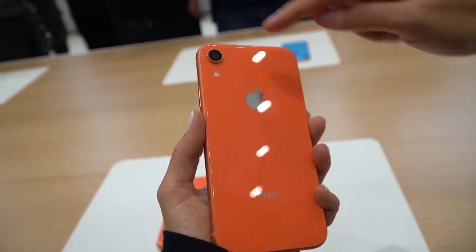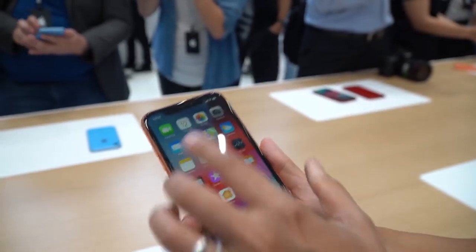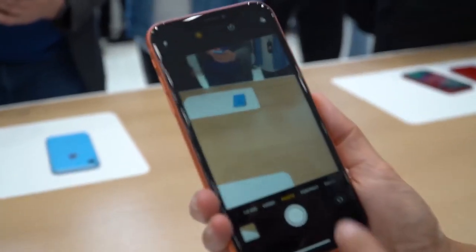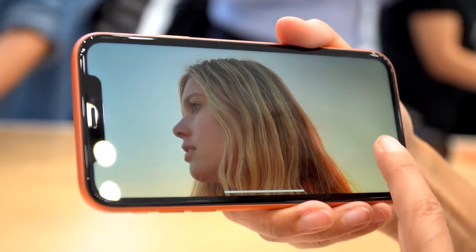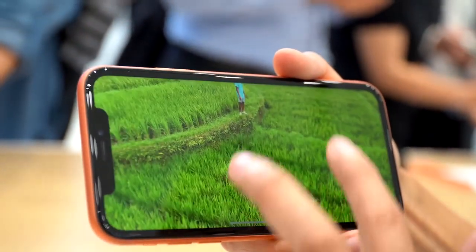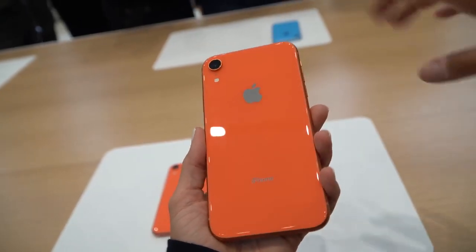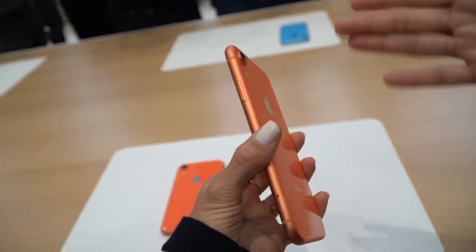If I had to pick, I would probably go for the coral one. The XR isn't going to be available immediately — those will be available later in October. The starting price is $749 and it'll come in 64, 128, and 256 gig models. The reason this phone is less expensive than the XS and XS Max is because the screen is LCD, not OLED, and the band around it is aluminum instead of stainless steel.